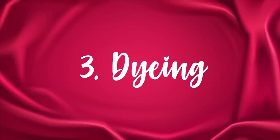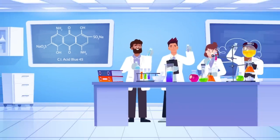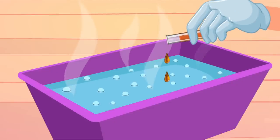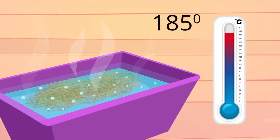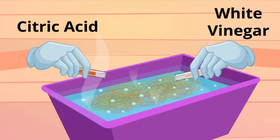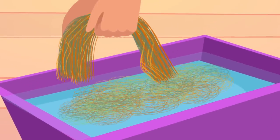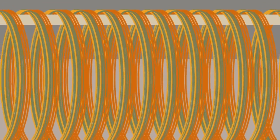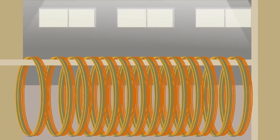Step 3: Dyeing. Acid dyes are the best and most reliable choice for dyeing silk. The dye is mixed in a tub filled with hot water and the silk is put into the tub. Water is heated to 185 degrees Fahrenheit and citric acid or white vinegar is added to the mixture. Once the dye is absorbed, the fabric is removed from the tub and rinsed. Citric acid or vinegar creates a chemical bond with the fiber that produces a vibrant, permanent color on the fabric.